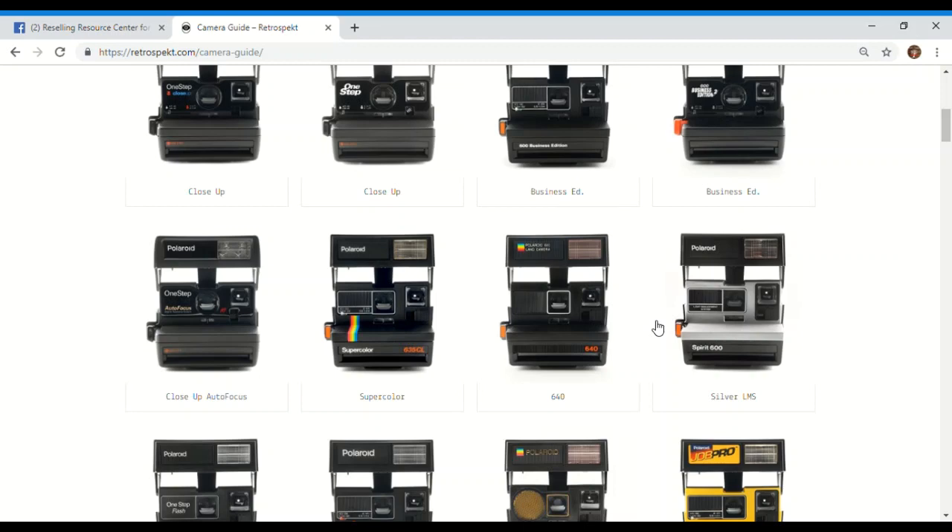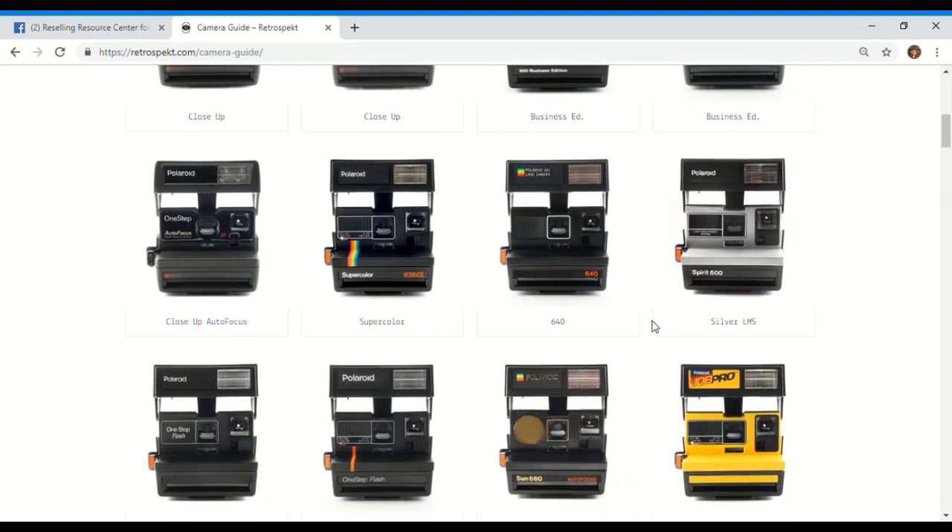Definitely worth it to pick them up when you see them — the cheaper you get them, obviously the better. They always sell. It's free money, guys, don't miss out on it.